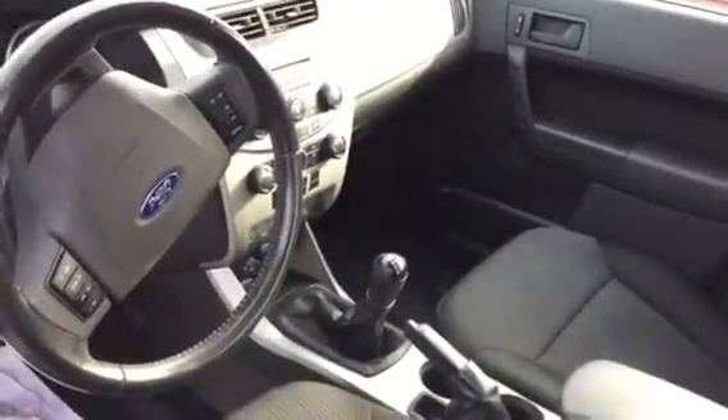Give me a look at the inside — it is the five speed.